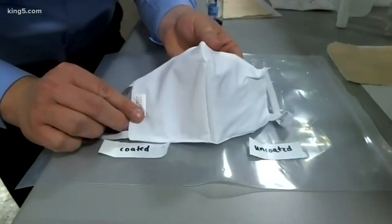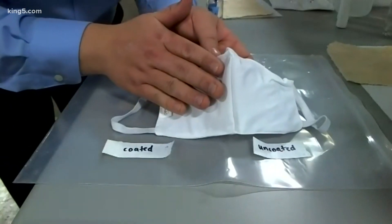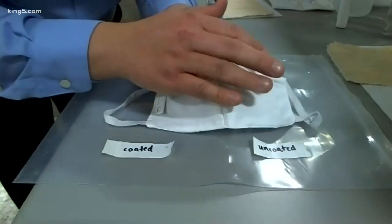Using the science behind an N95 mask, I'm going to spray one half of it with the spray that we have, and I'm going to leave the other half uncoated.